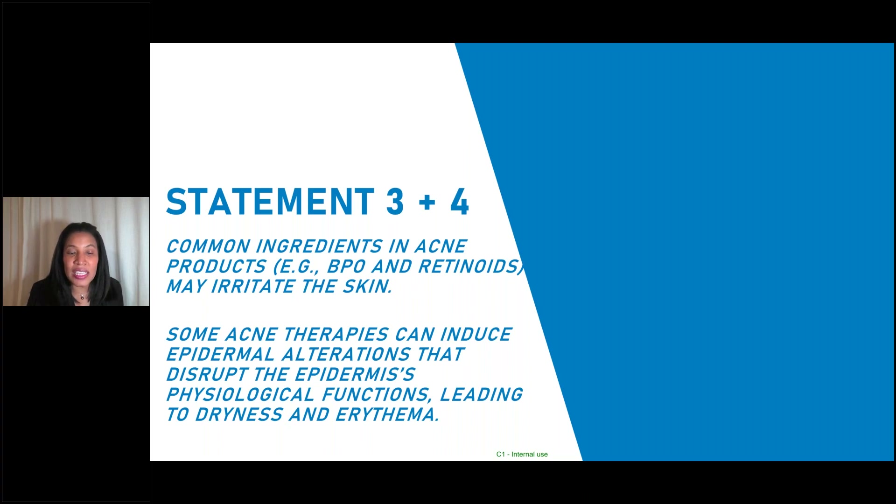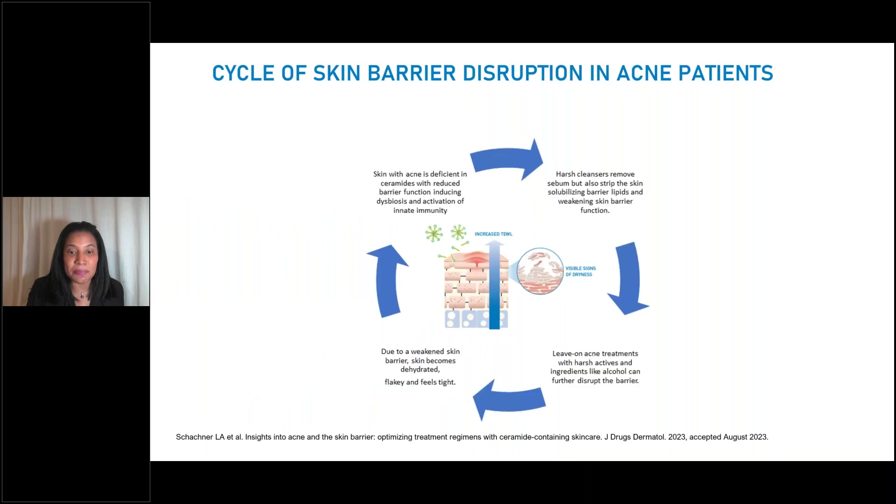Statement three talks about products, stating that common ingredients in acne products like benzoyl peroxide and retinoids can irritate the skin. Statement four states that some acne therapies can induce epidermal alterations that disrupt the physiologic functions of the epidermis, leading to dryness and erythema. That is going to be a theme throughout this evening. So let's talk about the cycle of skin barrier disruption in our acne patients.